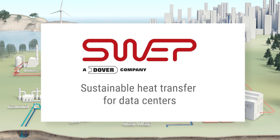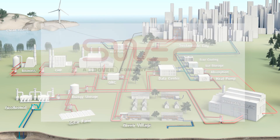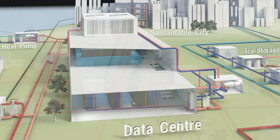With a constant need for new data centers around the world, energy usage will equally increase. Data centers are expected to double and alone consume more than 2% of global energy by 2030.